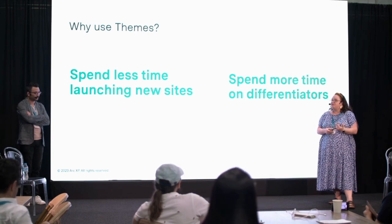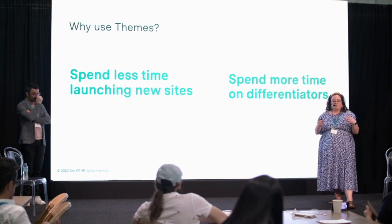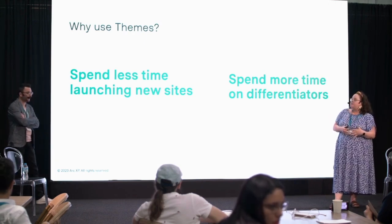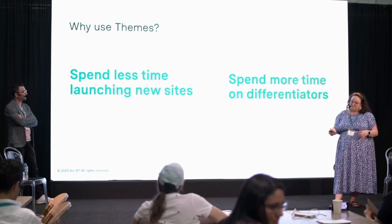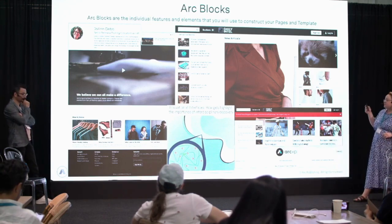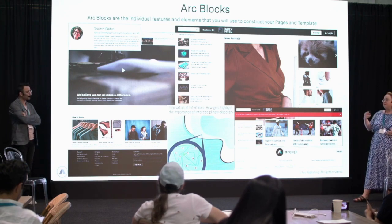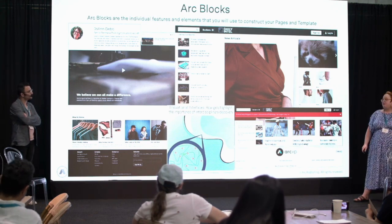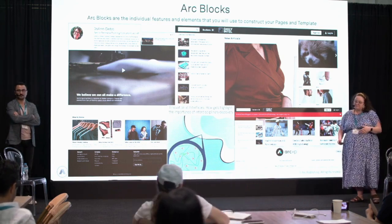This relates to what Mike was talking about earlier — having a start list and a stop list. The idea is you can use themes and stop maintaining common parts of your site, like an article template, especially things that connect with other Arc tools like photo galleries, videos, and collections. We build blocks to integrate with those services so you can spend more time focusing on things unique to your business. Here's a sampling of the blocks we have — they focus on promoting content, including article templates, video players, and promo blocks that promote stories for use on the homepage or recirculation at the bottom of an article page.